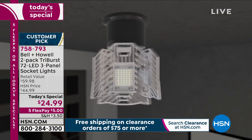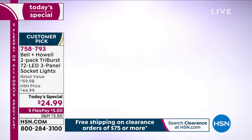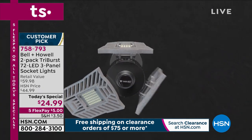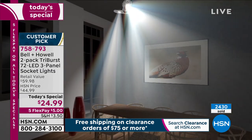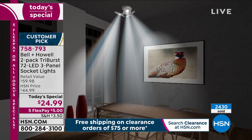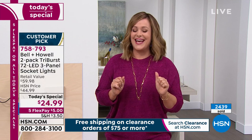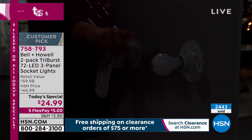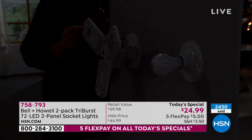Two Tri-Burst lights for the lowest price we've ever done: two for $24.99. If you want to spread it out, five dollars is what you pay tonight on your first credit card flex pay, then four more months to pay it off. Item number 758793. In the studio, a side-by-side demo shows the standard light bulb on one side and the Tri-Burst on the other — the difference in wall illumination is immediately profound.